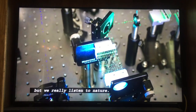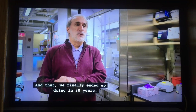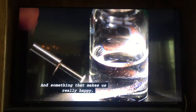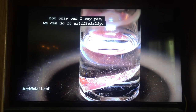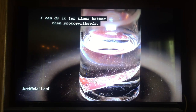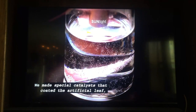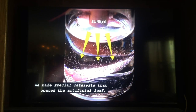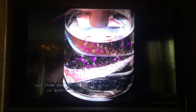It's very complex, but we really listened to nature. And that's what we finally ended up doing in 30 years. Something that makes us really happy — not only can I say yes, we can do it artificially, I can do it 10 times better than photosynthesis. We made special catalysts that coated the artificial leaf, and they would split water into hydrogen and oxygen.